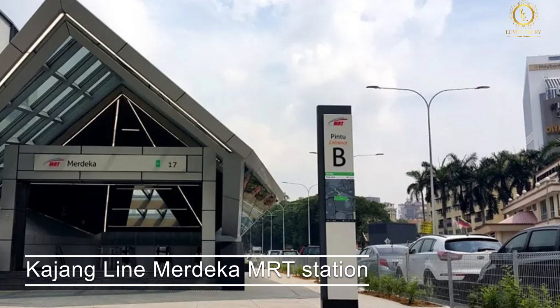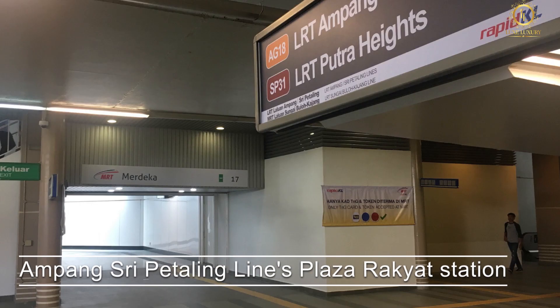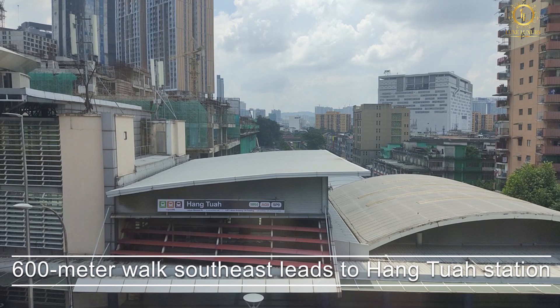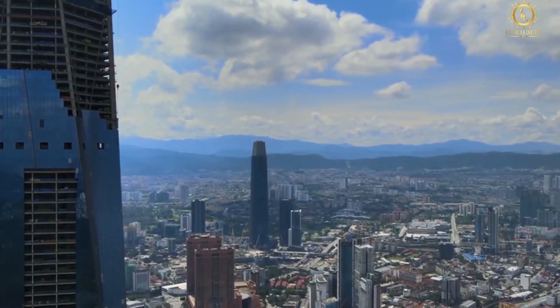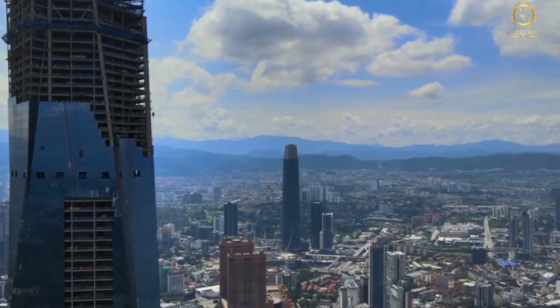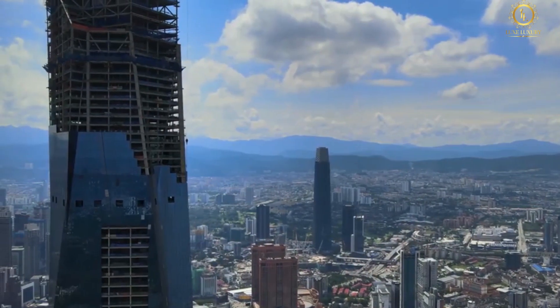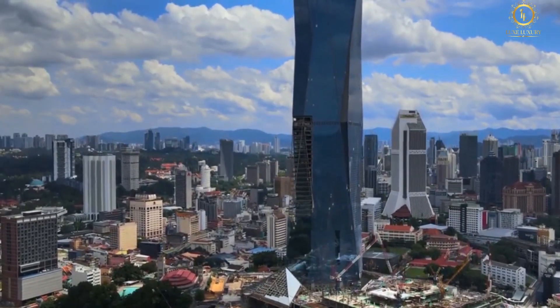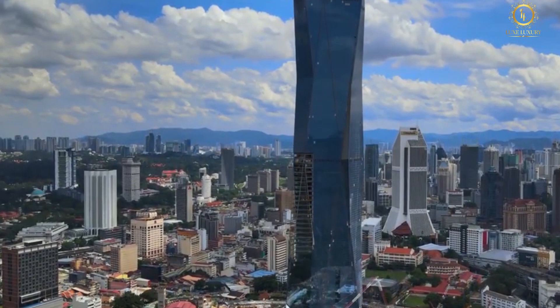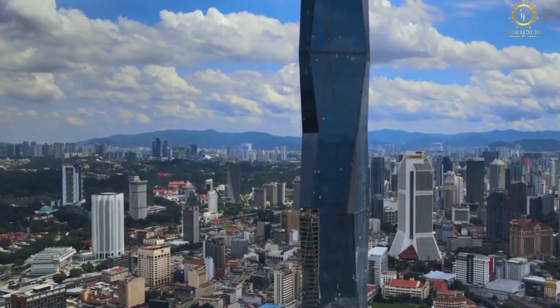The Kajang Line Merdeka MRT station, located beside Jalan Hang Jebat and serving as an interchange with the Ampang-Sri Petaling Lines at Plaza Rakyat station, will serve this tower. A 600-meter walk southeast leads to Hang Tuah station, which serves both the Ampang Line and the KL Monorail. All in all, Merdeka PNB 118 offers more than its height — it is rich in cultural information and awareness, beneficial for both Malaysians and tourists. The areas around it are perfect to visit when you want to see more than just the skyline.